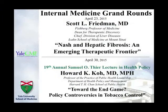Next week will be Scott Friedman, Dean of Therapeutic Discovery at Mount Sinai, with a talk titled 'National Hepatic Fibrosis and Emerging Therapeutic Frontier.' The week after next will be the Samuel Thiel 19th Annual Lecture in Health Policy, where Dr. Koh from Harvard will talk about controversies in policy in tobacco control.